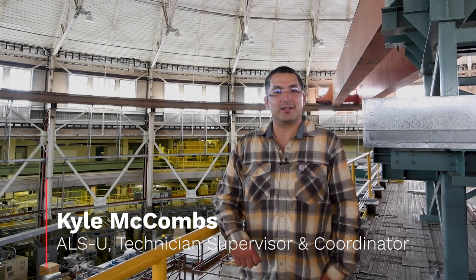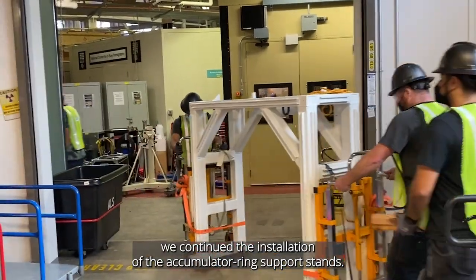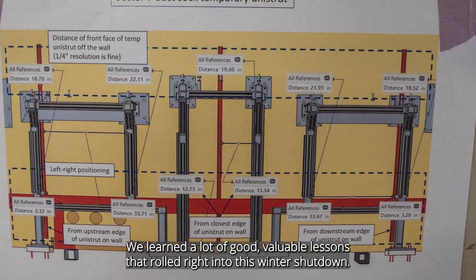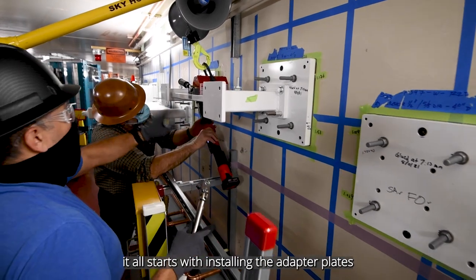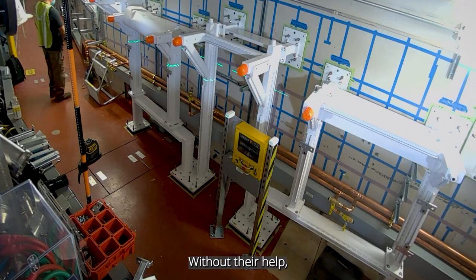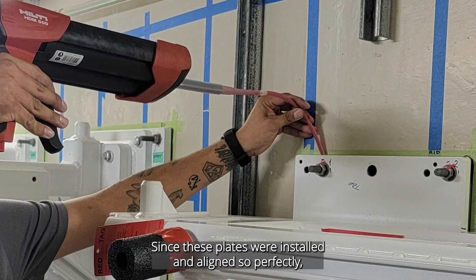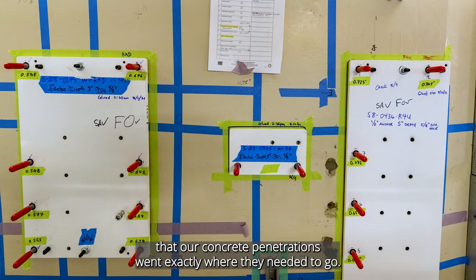I'm Kyle McCombs. I work for the engineering division as a mechanical technician supervisor, and my team is supporting the ALSU upgrade project. This winter shutdown, we continued the installation of the accumulator ring support stands — work we started last summer shutdown, learning valuable lessons that rolled right into this winter. Before we can install the actual AR supports, it starts with installing the adapter plates, or seismic plates. To install these seismic plates, we need the help of the survey alignment team — without their help, this would not be possible. Since these plates were installed and aligned so precisely, we used them as drill fixtures to make sure that our concrete penetrations went exactly where they needed to go.